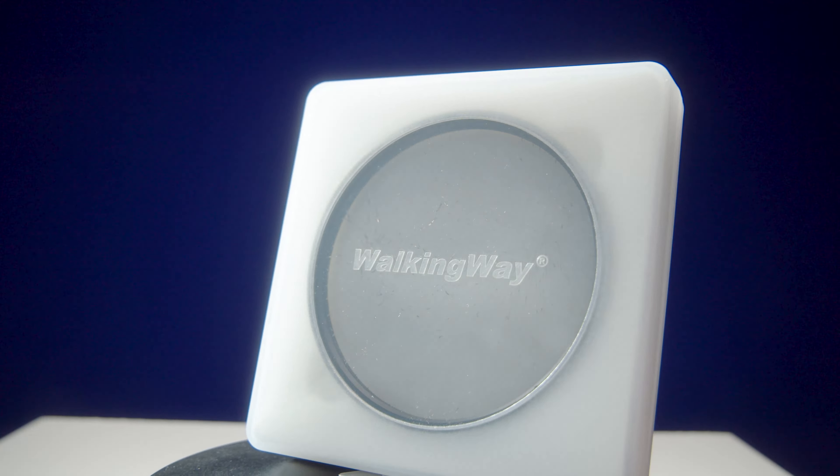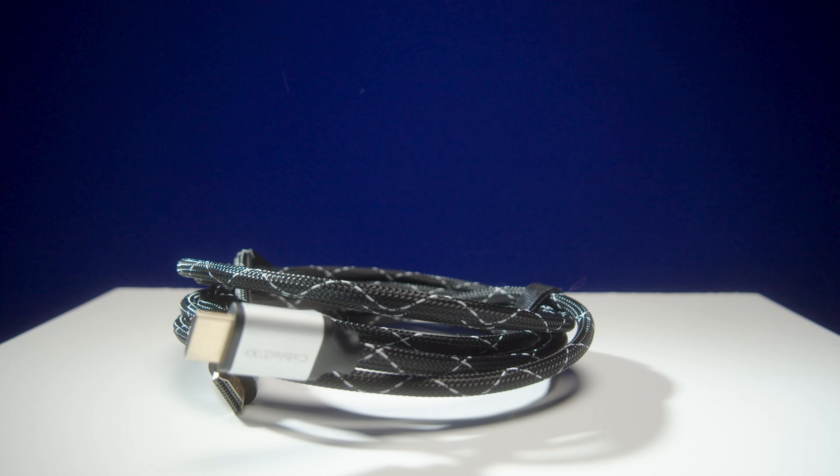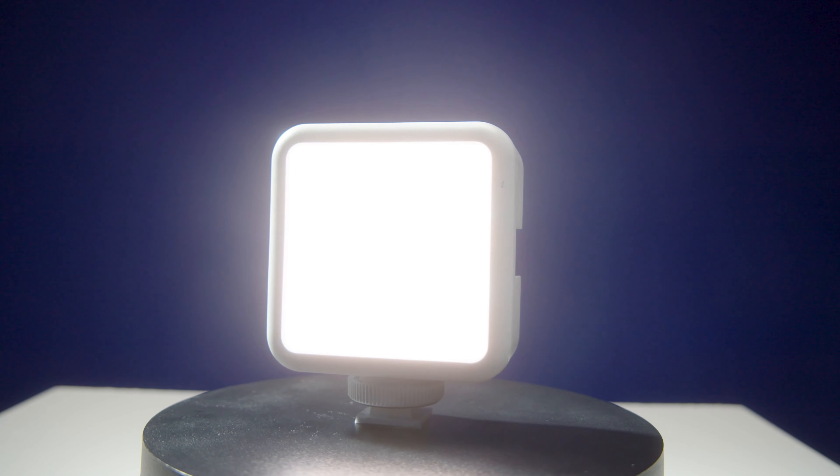Today we're talking about 10 items that I think every filmmaker should have in their camera bag or camera gear. These are some non-filmmaking items that will come in handy once in a while, and also some items that I take on every shoot.